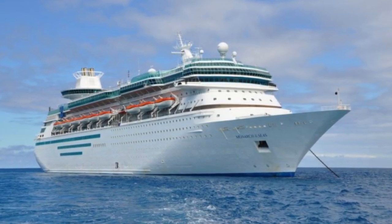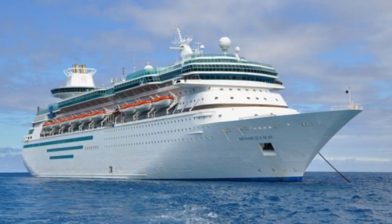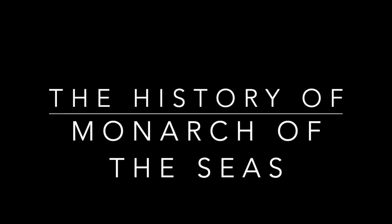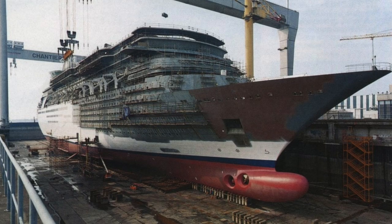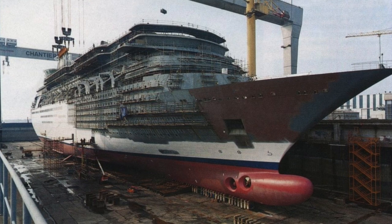Today I wanted to share with you the history of a cruise ship that is often overshadowed by her more famous sister. This is the history of that ship, the Monarch of the Seas. So in 1989, construction began on a sister ship for the largest purpose-built cruise ship in the world, Sovereign of the Seas.